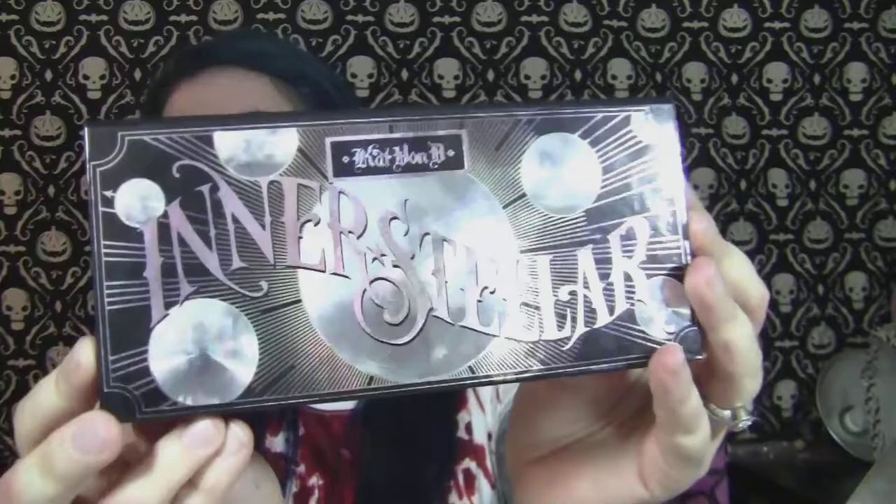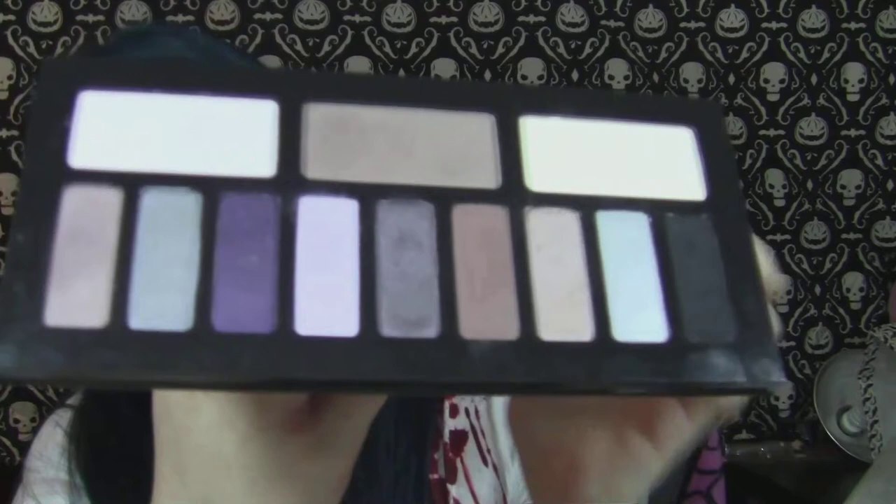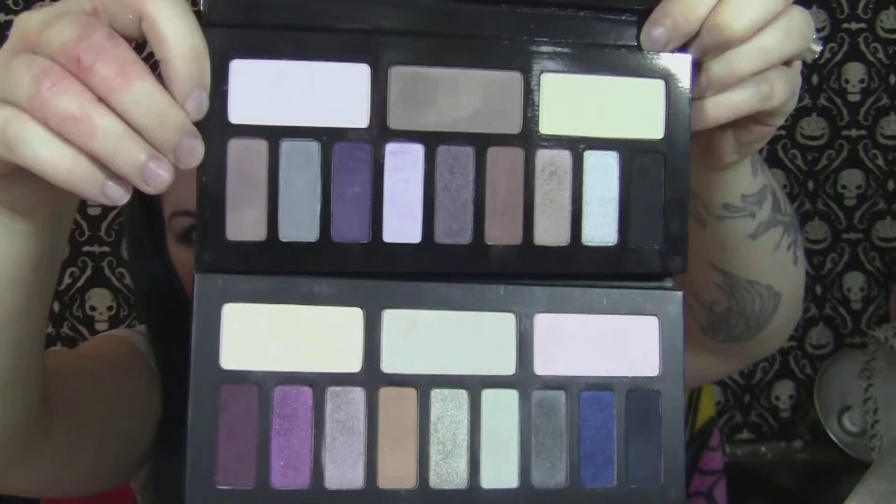And then just recently her Interstellar palette, which is very reflective and awesome. This is all purples. A lot of people said this was too close to the Chrysalis palette, but when you put them together they are really nothing alike. Interstellar is on the top and Chrysalis is on the bottom. Yes, there are purples in both, but they're very different purples.